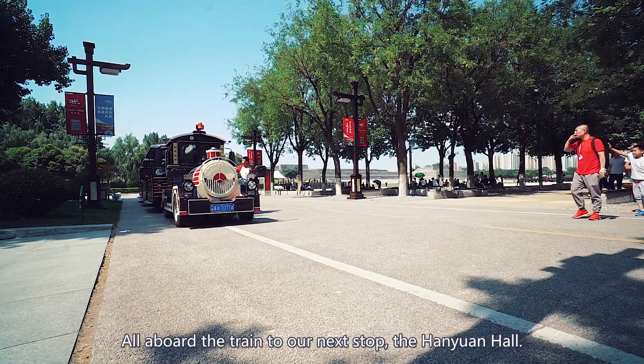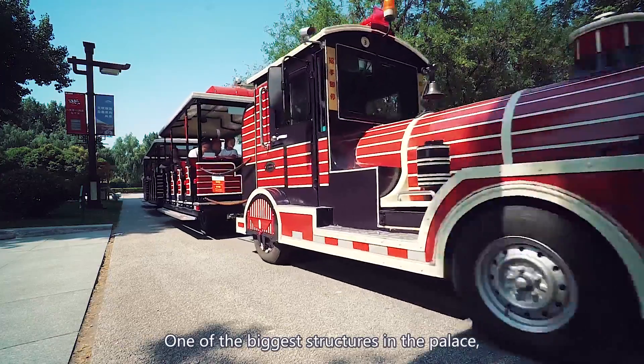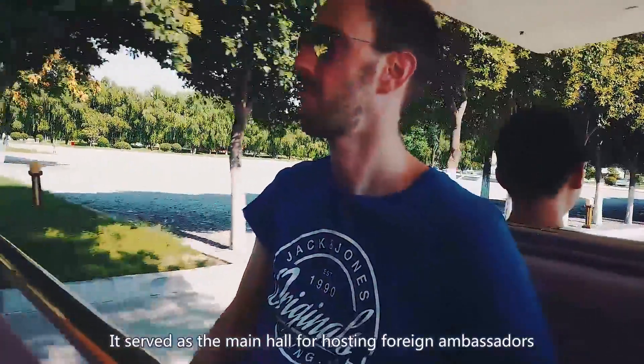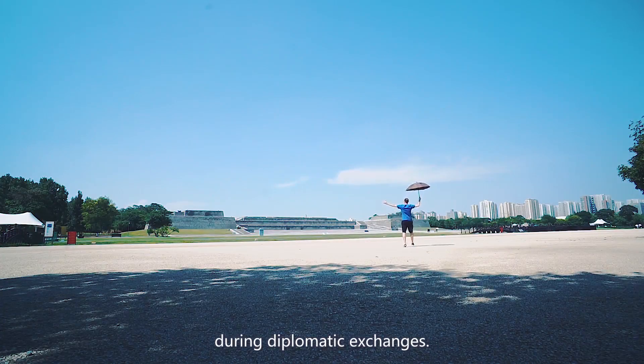All aboard the train to our next stop, the Hanyuan Hall — one of the biggest structures in the palace, centrally located and connecting to the pavilions in the back through corridors. It served as the main hall for hosting foreign ambassadors during diplomatic exchanges.